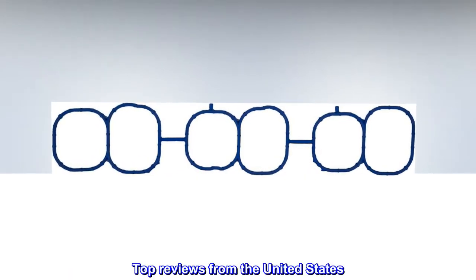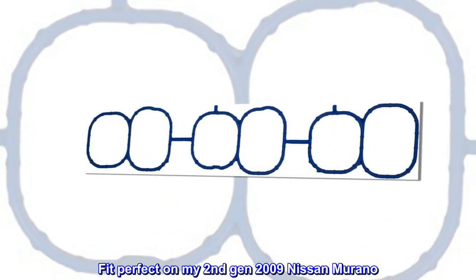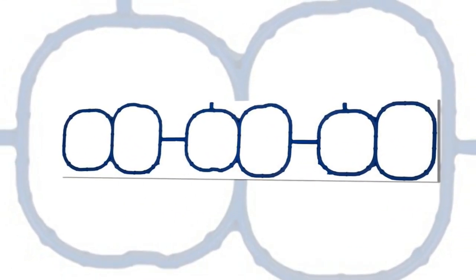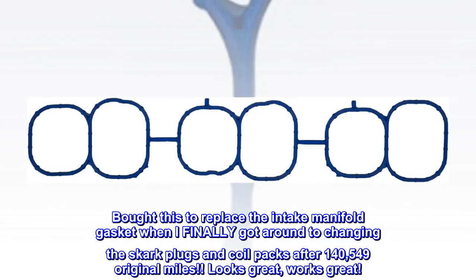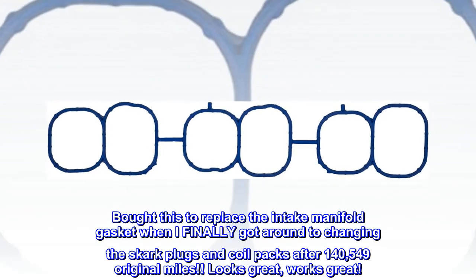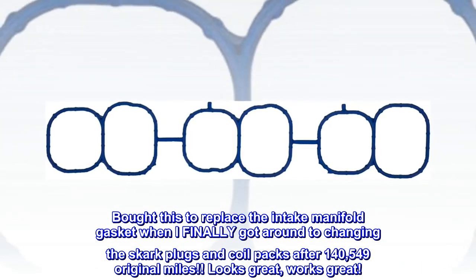Top Reviews from the United States — fit perfect on my 2nd Gen 2009 Nissan Murano. Bought this to replace the intake manifold gasket when I finally got around to changing the spark plugs and coil packs after 140,549 original miles. Looks great, works great.